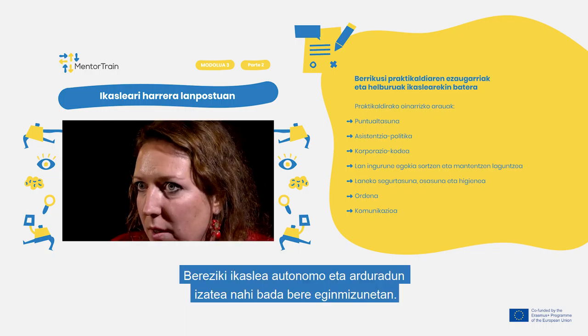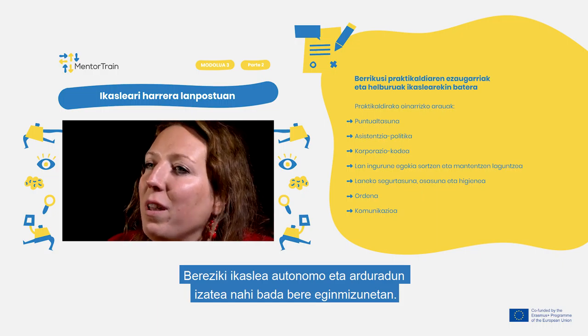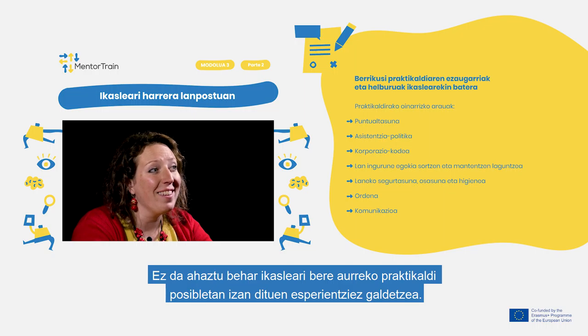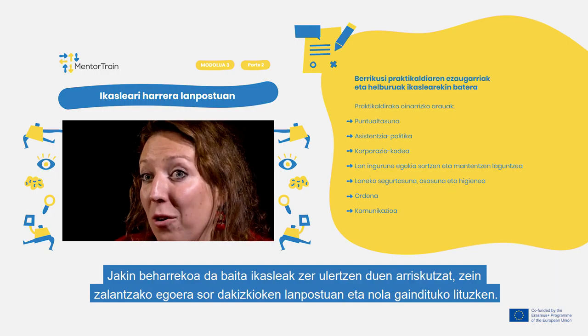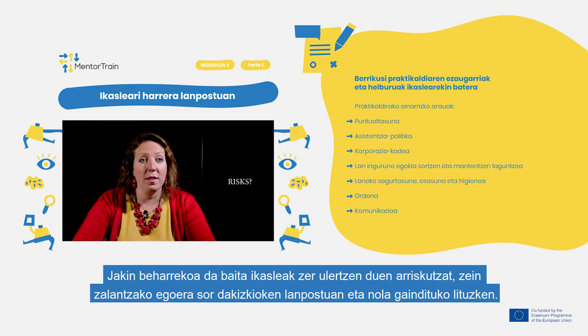This is especially important if the apprentice is expected to be independent and responsible in fulfilling assigned tasks. Don't forget to ask the apprentice about their experience with the target group and previous apprenticeships if relevant. Also find out what the apprentice perceives as risks, what their uncertainties are, and explain how to overcome them in the workplace.